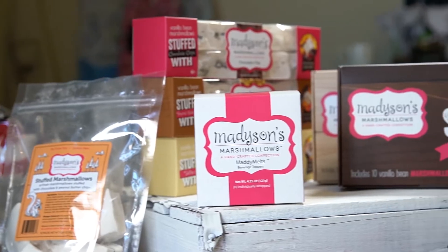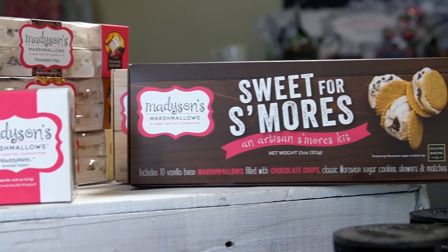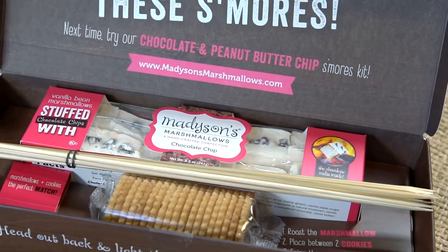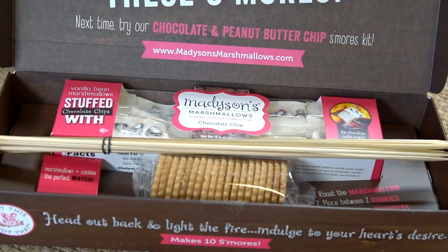The three main products that we offer at Madison's Marshmallows are the stuffed marshmallows, the marshmallow beverage topper that goes on top of your hot chocolate, and then the artisan s'mores kit — where the stuffed marshmallows are in there with the cookies, the skewers, and the matches, all together in one kit.